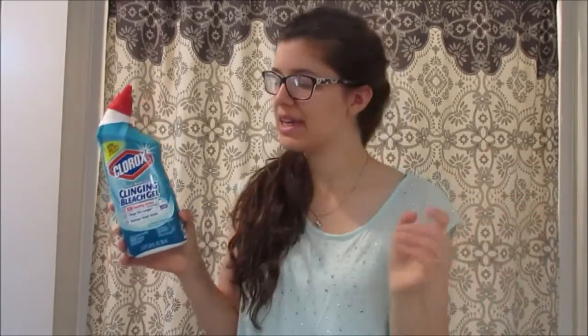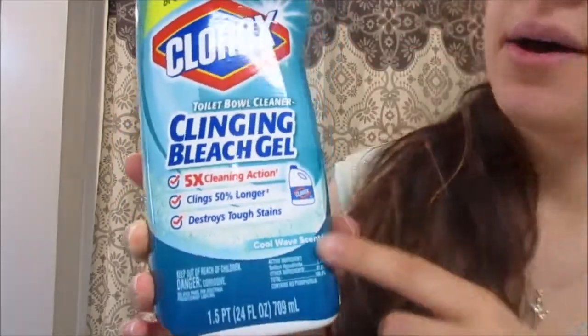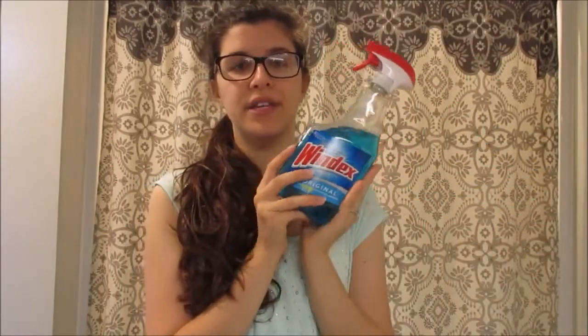I want to move to more natural products eventually, but I just use what I have right now. I have this Clorox toilet cleaner — I think you need bleach for toilets. Also, if I have a dog that gets sick sometimes around the house, I like to have bleach on hand. I use this clinging bleach gel toilet bowl cleaner from Clorox. I also use a different bottle of generic Windex or window cleaner, and I do use Windex too — just using up what I have.